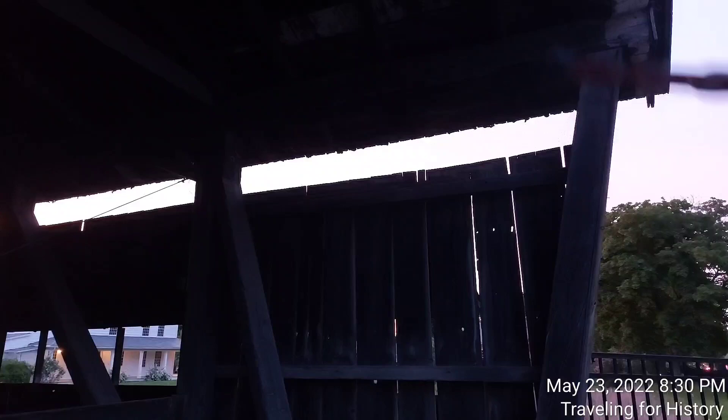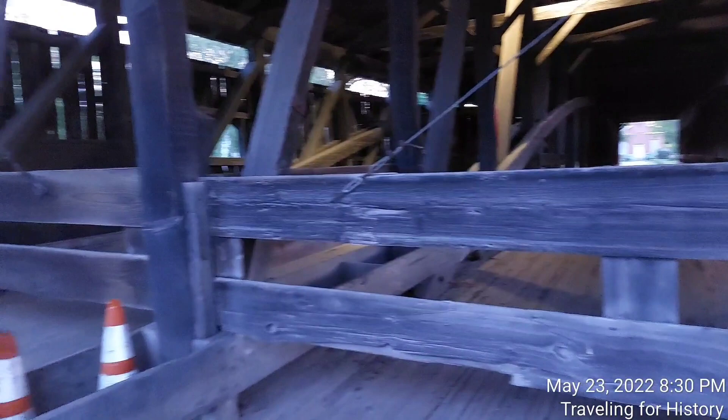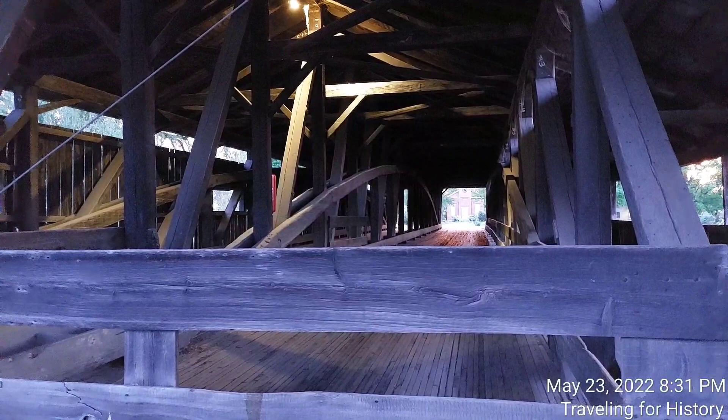They have netting up here — I'm guessing that's to keep birds out. And here we see the Burr arch truss. You've seen that in multiple videos — at least three that I have filmed up here in Chittenden County. I'll put links to them in the description below.